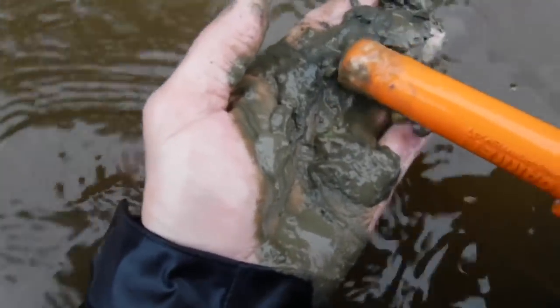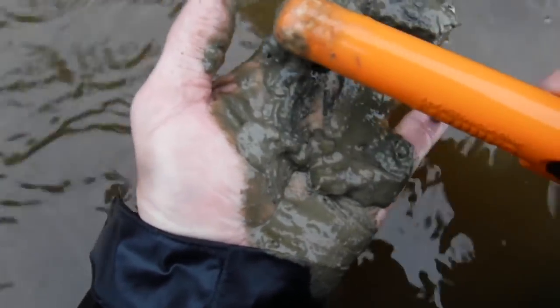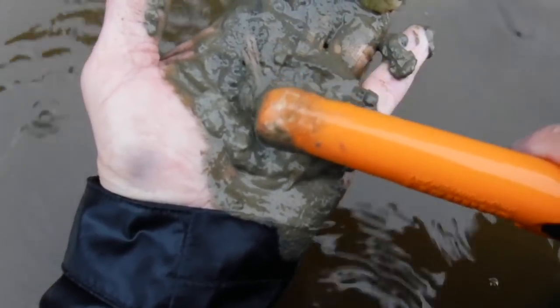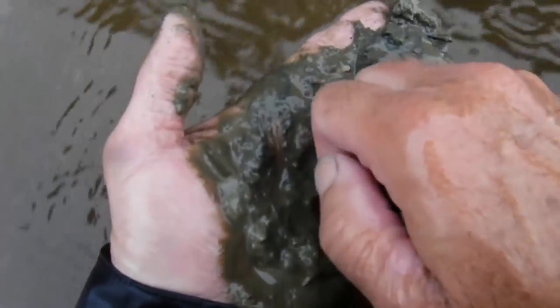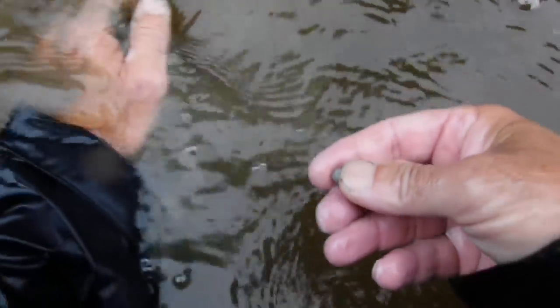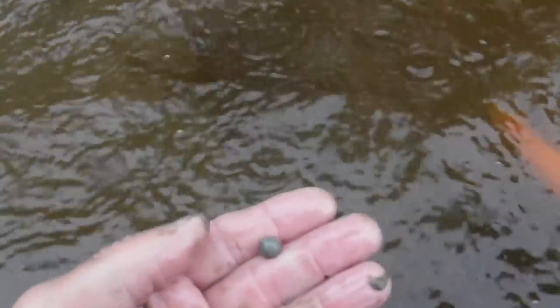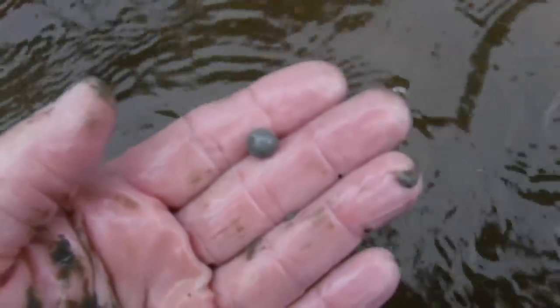I keep slowly trying to pinpoint it down using my pinpoint mode. It's been another one of those round balls - look at that. This machine is really doing good picking up small targets, but I was hoping it would give me something good that time. Oh well, let's keep looking.